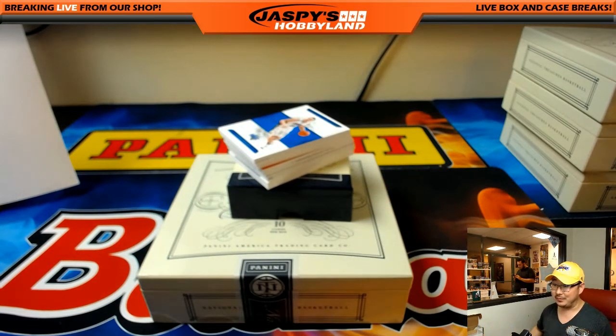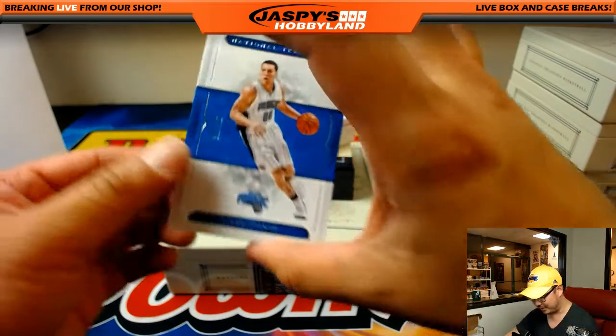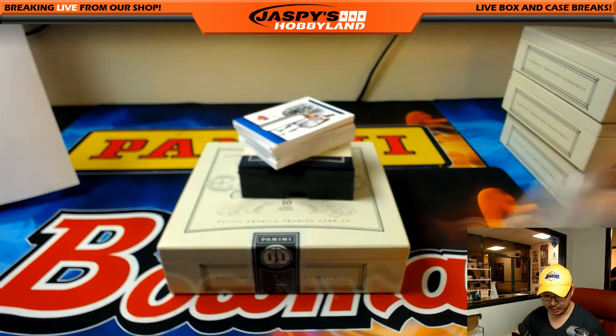Jennifer is doing awesome — she picked the last spot mojo in the first break with the Hawks, and she rolled with the Hawks again. I say, Jennifer, you just keep rolling with the Hawks — might be some mojo there. 94 out of 99, Aaron Gordon — go see Orlando. That'll be for Chris Perrin.